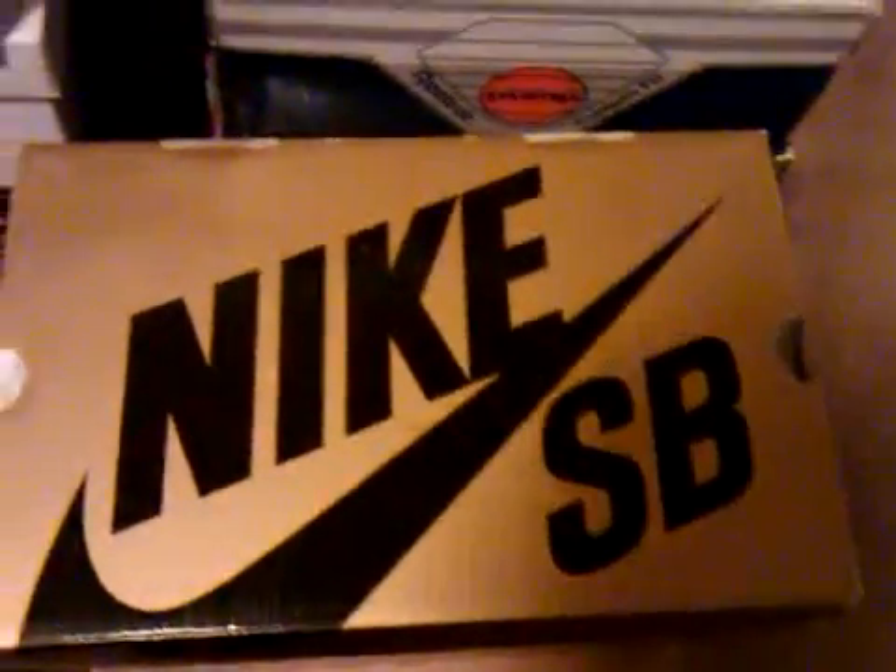Alright, got a new pickup, and it's not Nike SB. It's Jordan. What is it? Air Jordan 12 Retro, size 9. White, black, and varsity red.